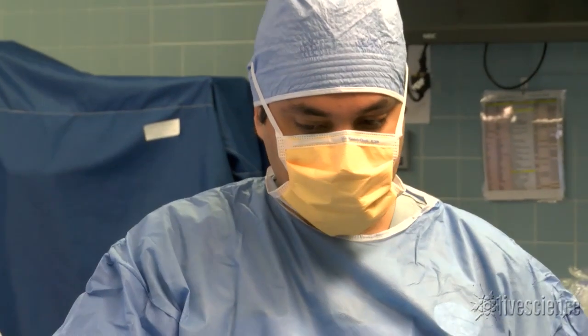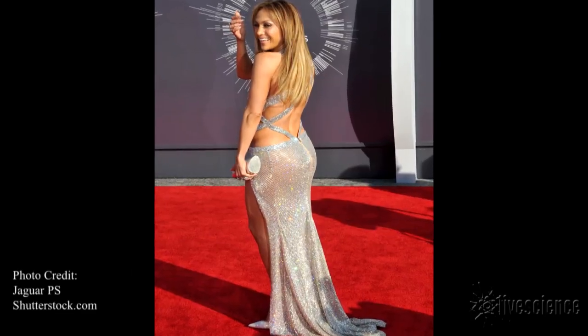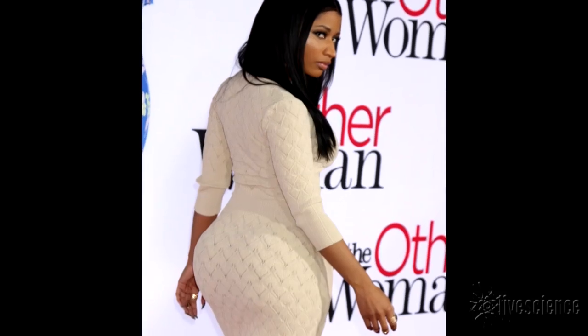Dr. Meir considers buttock enhancement a byproduct of popular culture. He blames celebrities for promoting unnaturally fuller backsides and unscrupulous so-called doctors for performing the procedures.